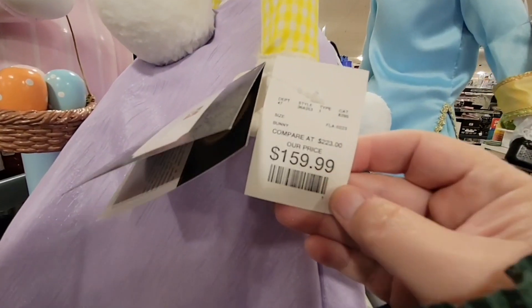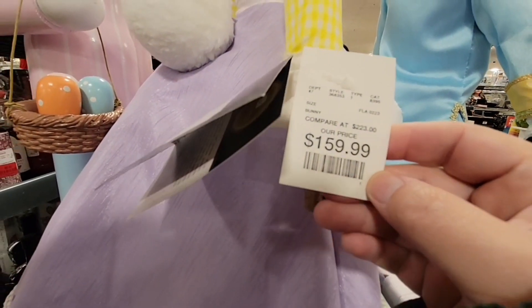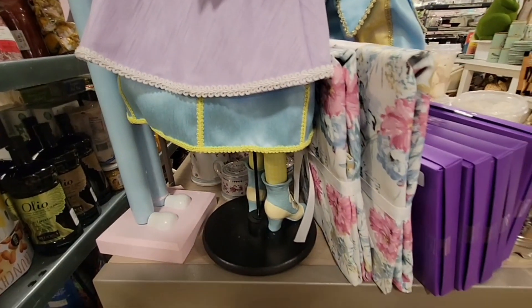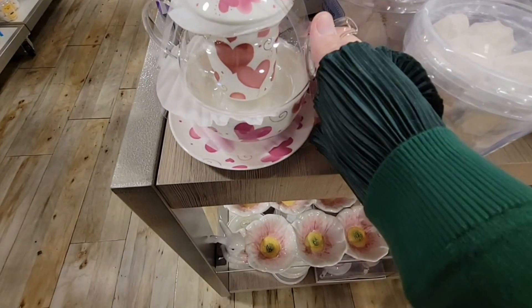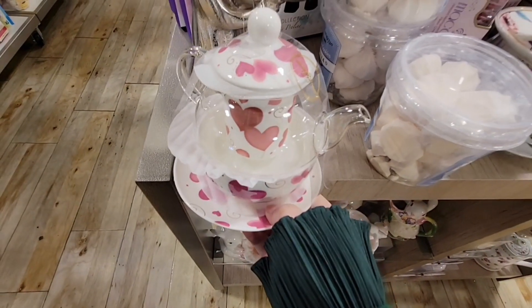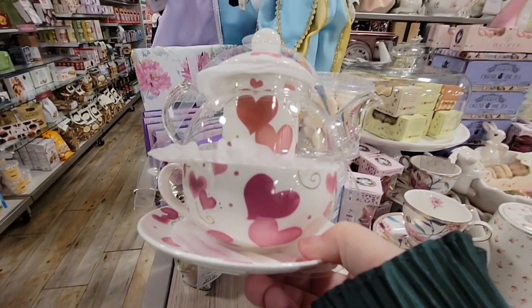Here's one of the larger bunnies — $160. Yeah, that's a little out of my budget, but she's pretty. Oh, this is cute — the hearts. Nice little set.